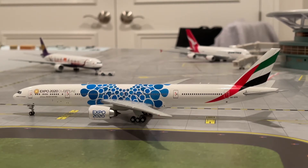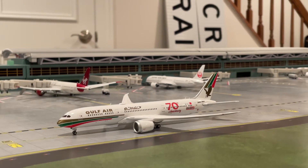This Emirates is about to take off to Dubai, and he arrived in from there about four hours ago. Next in line, we have the Gulf Air 787-9 Dreamliner in the 70th anniversary retro livery. I'll say he came back from Delhi and he's going to be heading out to Dubai.